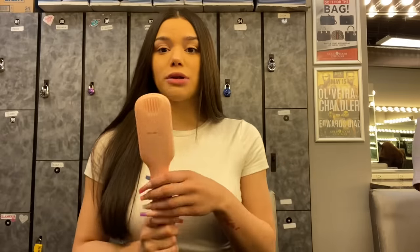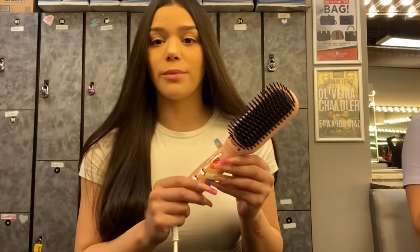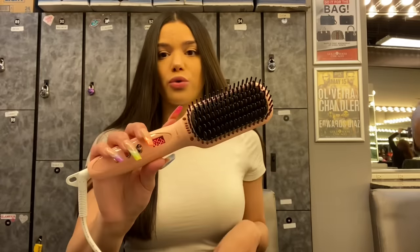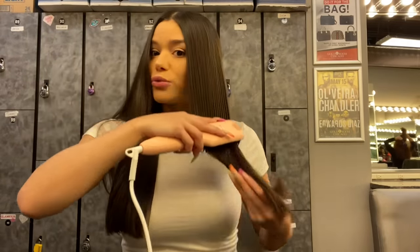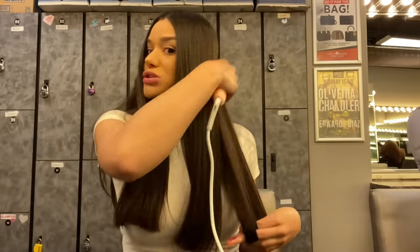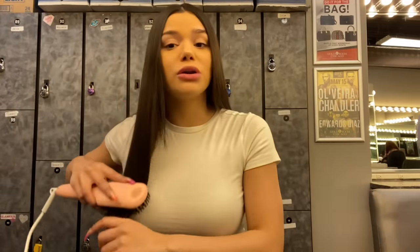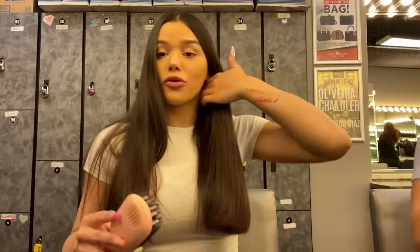I just finished my makeup and now I'm starting on my hair. I'm going to be using this tool — it's like a straightener slash comb combined, which I think is super cool because usually when I straighten my hair I brush it afterwards anyway. This tool straightens and combs at the same time, it's really easy to use and easy to throw in your bag. I'm going to do a ponytail and put two little hairs down because I have a widow's peak.